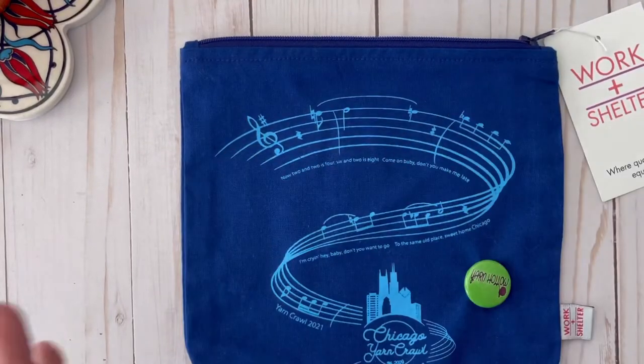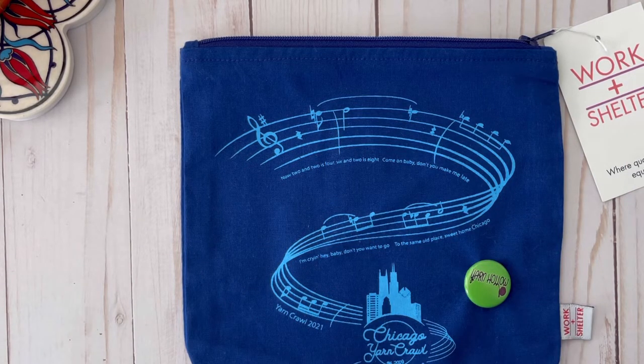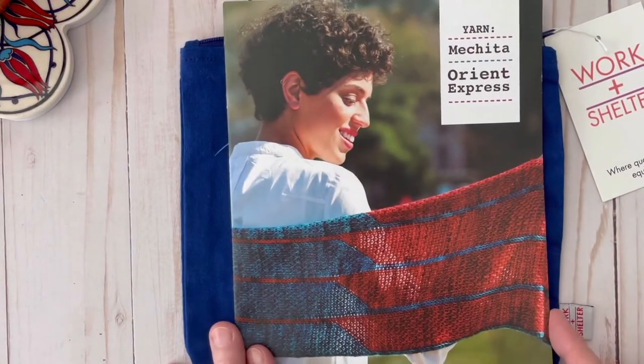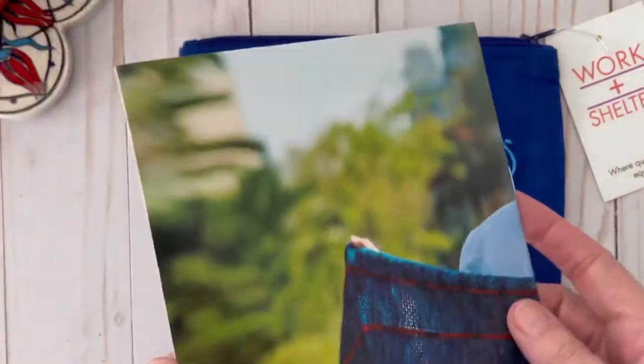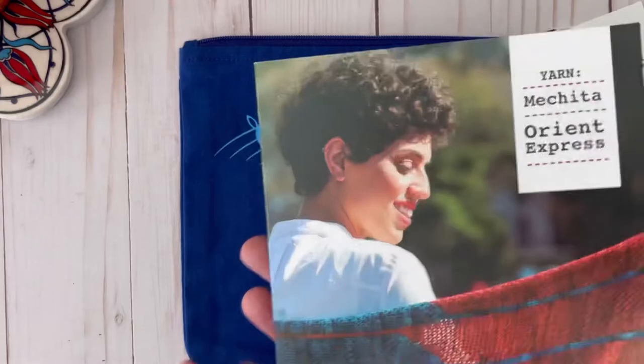I just had to have one. They also have tote bags — the larger size — that you can use for project bags. I believe all the stores are also offering 10% off. Also with my purchase I received this pattern book, and I believe this is for a knitted shawl or wrap, so I got that for free.